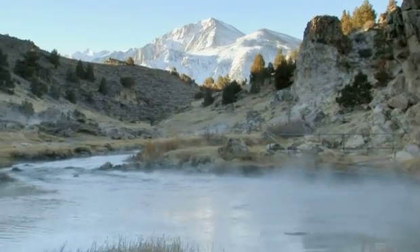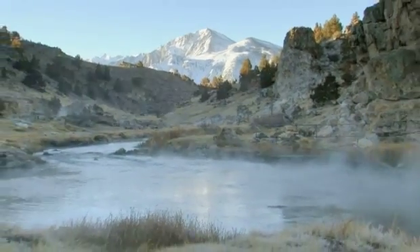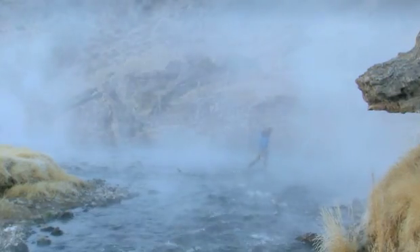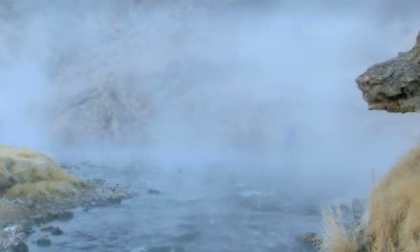The gases are released in a magma chamber three miles beneath Hot Creek. Scientists believe their journey to the surface takes around 1,000 years — a slow journey, but a potentially deadly one.